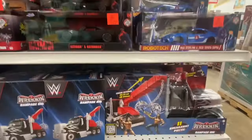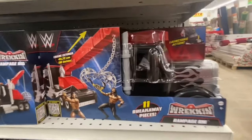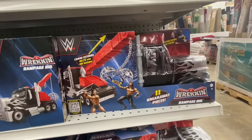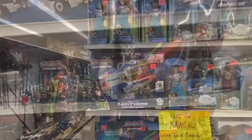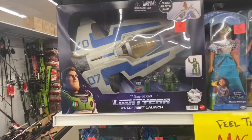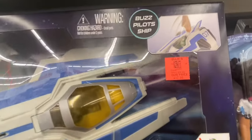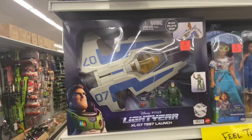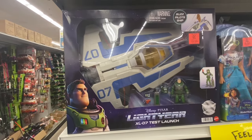They also have these Wrecking Rampage rigs priced at $24.99 — normally $29.99 — so I'm not sure how much of a deal that is, but they got a bunch of them. This is new right here from the Buzz Lightyear movie — $12.99. Not bad for $12.99 — you get a Buzz Lightyear figure, so it's a pretty sweet deal.